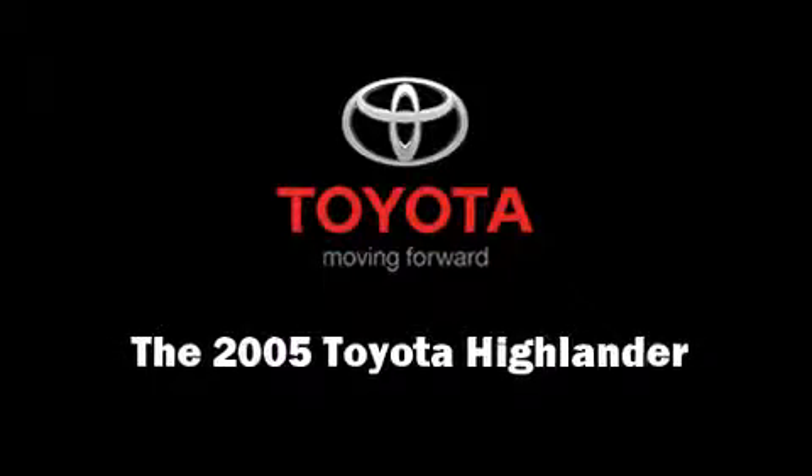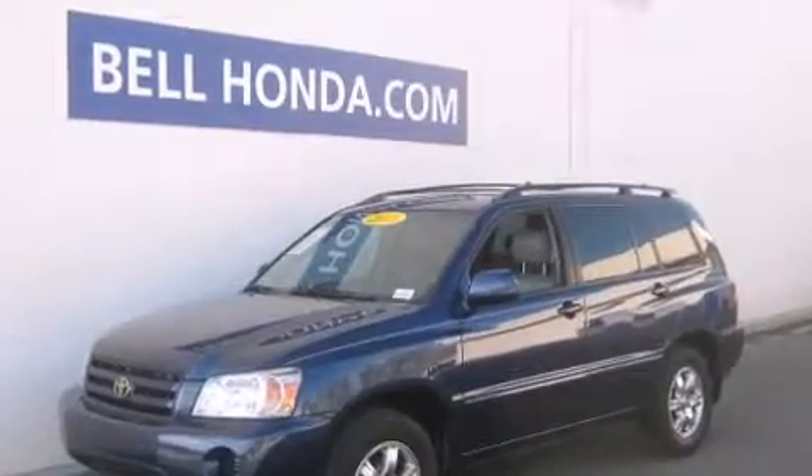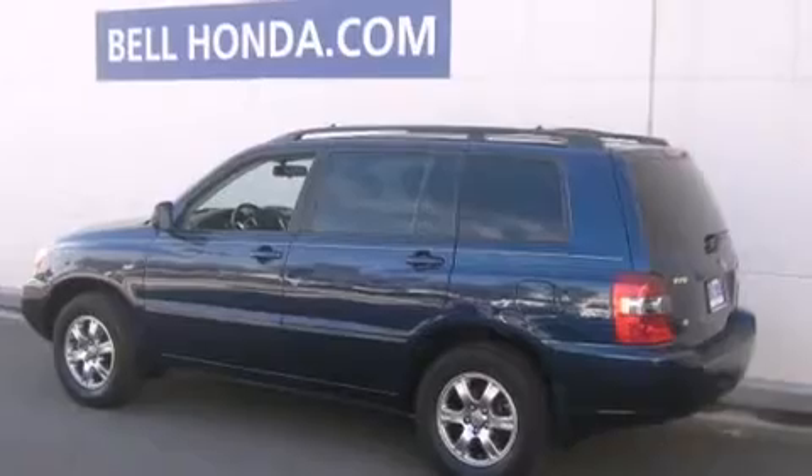Outstanding design defines the 2005 Toyota Highlander. It features a front-wheel drive platform, an automatic transmission, and a 3.3-liter six-cylinder engine.